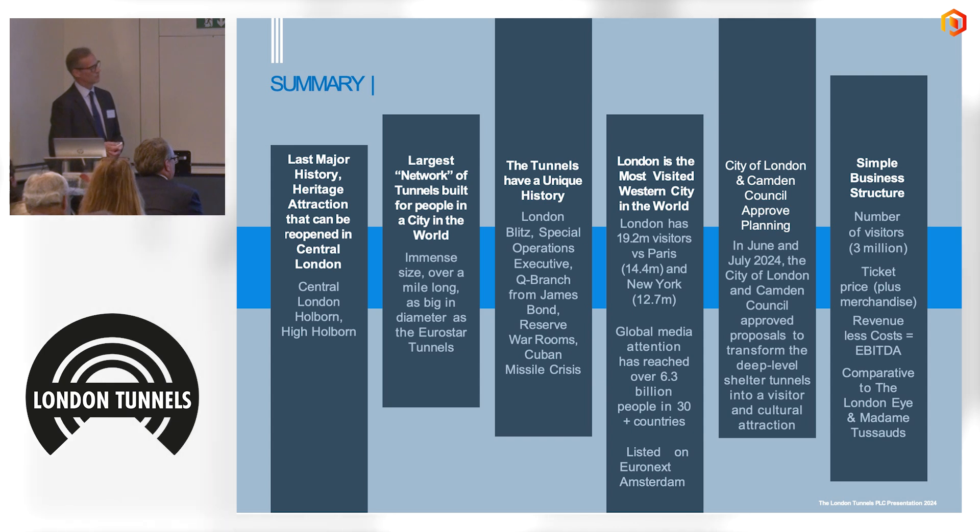There's a really rich history to tell. The tunnels were also the reserve war rooms in case the cabinet war rooms were bombed. Post-war, when the Post Office took them over, they built the transatlantic telephone exchange down there, which connected the Kremlin and Washington during the Cuban Missile Crisis. So there's a huge amount of history to tell. London is the most visited city in the western world — number one for international tourists and in the global top three — with around 50 million potential visitors taking greater London's 20 million residents and 10 million international tourists.